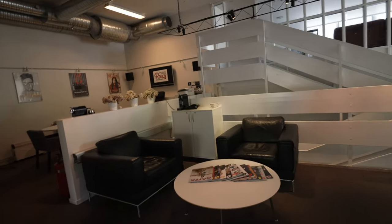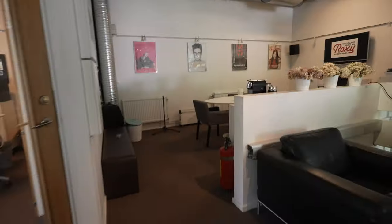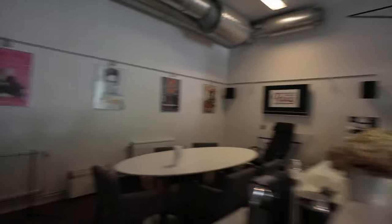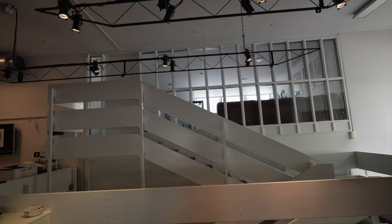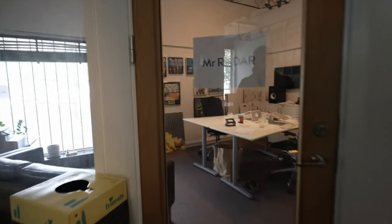Welcome to the first floor. As you can see, there's a common area where people can sit, read a magazine, and have small meetings. You can see the Roxy sign over there and some posters. The label owners have their offices here — this is usually where they sit. Then you have Mr. Radar, sort of publishing and management. They've done songs with Mike Posner and other artists.